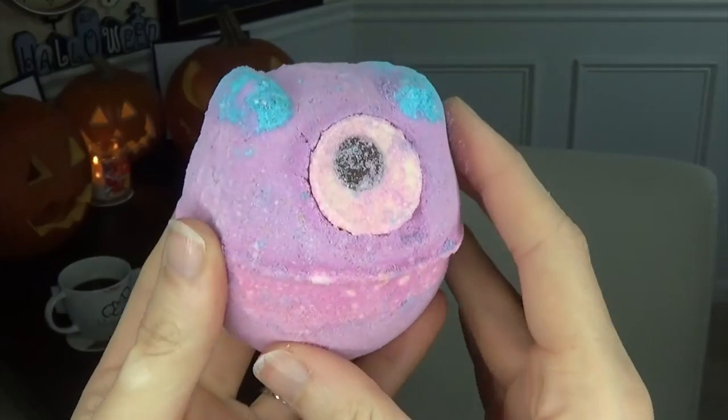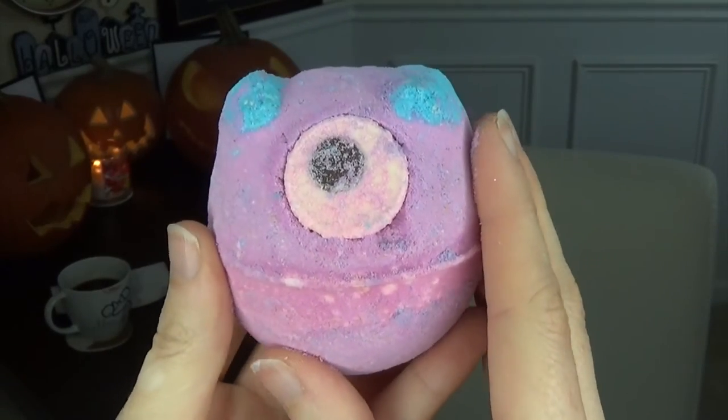Now we have the festive bath bombs and bubble bars. This one is Monsters Ball and it's super cute — it looks like a little one-eyed monster. That smells very clean but also kind of like candy, faintly. Like Pez — it smells like Pez. And it just looks so cute. It's almost too cute to use, but I'm still gonna use it.